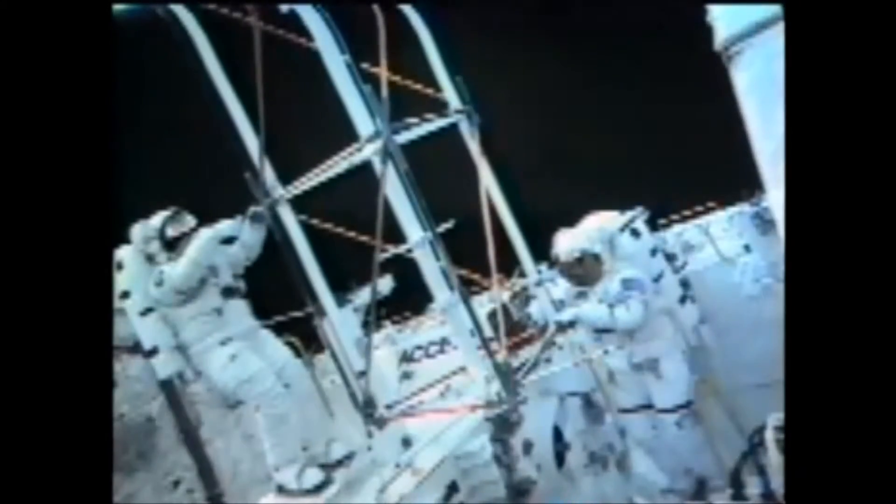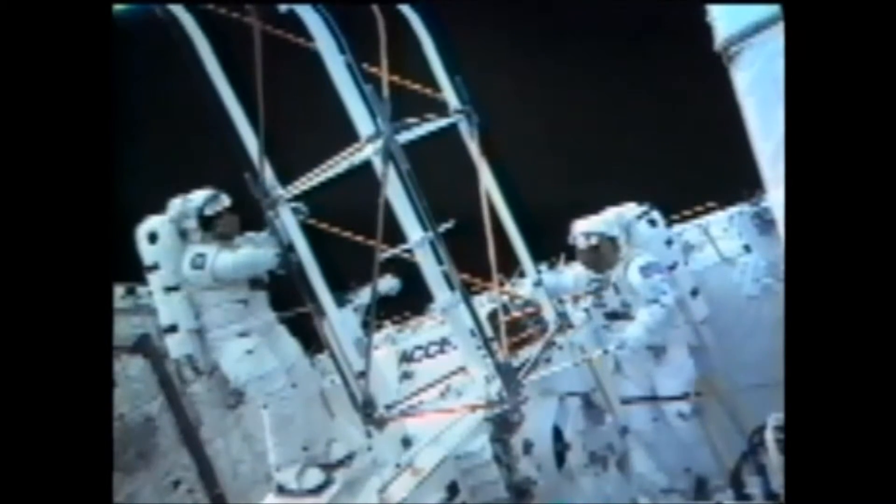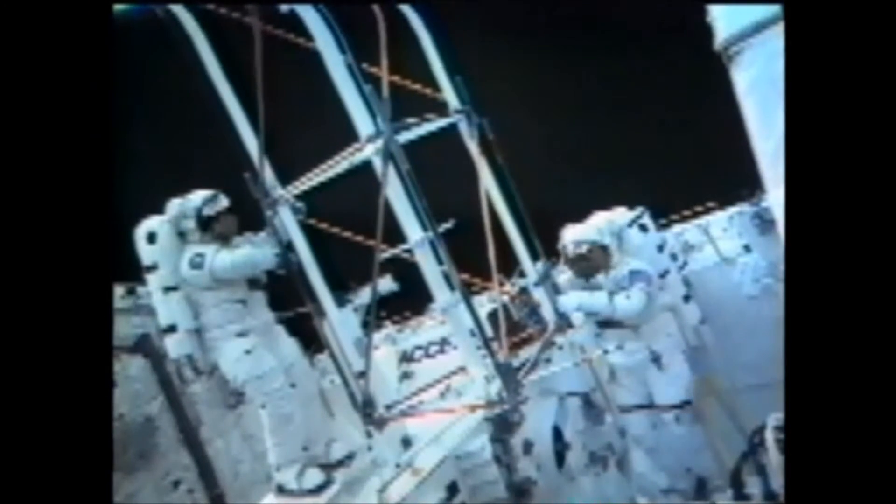In November of 1985, shuttle astronauts Jerry Ross and Sherwood Spring tested an assembly concept for construction of erectable structures in space, more commonly known as ACCESS. Poles were linked together to make a framework similar to the one that will be used to build the space station in the early 1990s.